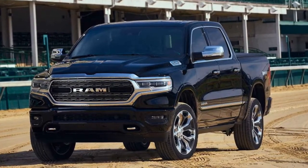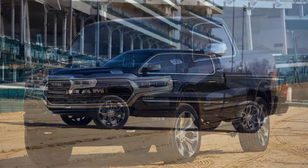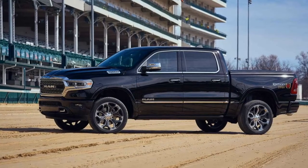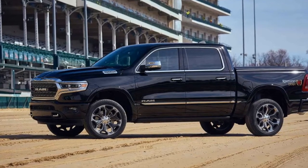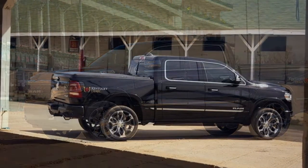The easiest way to identify these trucks is the Rose and Horseshoe Kentucky Derby logo on each side of the bed near the taillights. They'll also be the first Ram 1500s to be available in the new Ivory White Tri-Coat paint. Buyers can also get the edition in Delmonico Red, Diamond Black Crystal, Granite Crystal, Max Steel, or Patriot Blue.